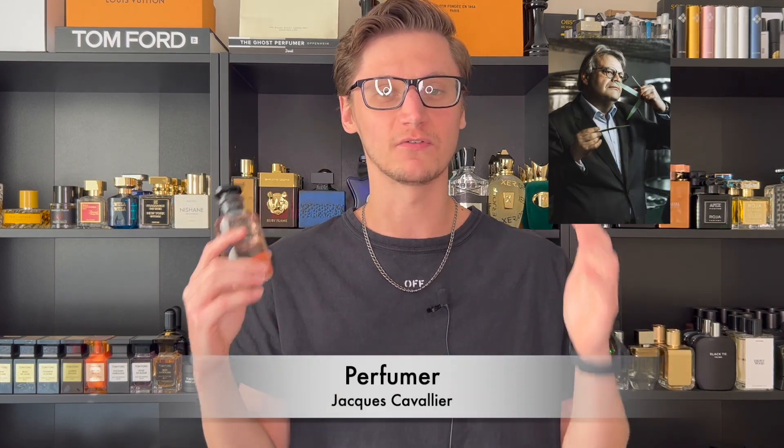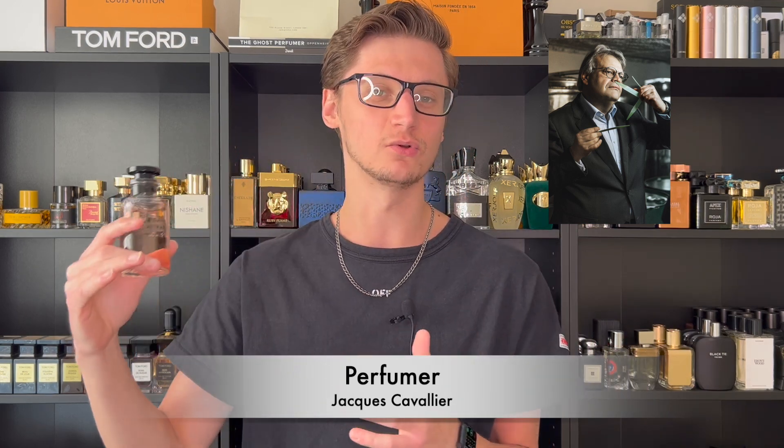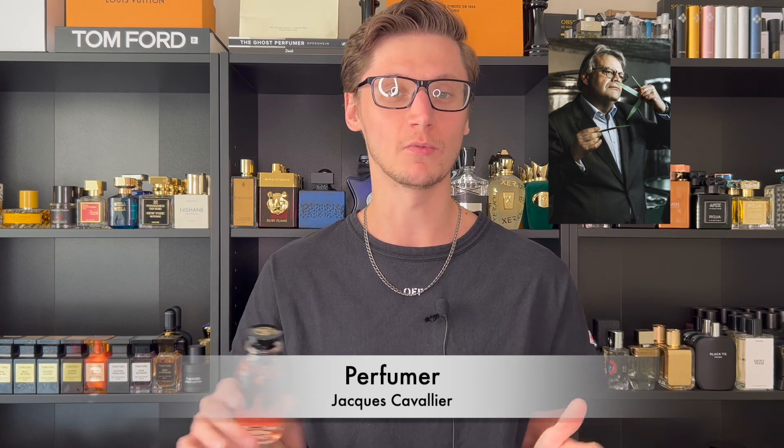The concentration is an Eau de Parfum, which is nice because you're getting a higher level of perfume oils — always good especially if you're paying a hefty price for a bottle. The perfumer, one of my favorites quickly becoming number one, is Jacques Cavallier, the Louis Vuitton in-house perfumer. He's created all of their fragrances as well as work outside LV for brands like Tom Ford — a true master perfumer.